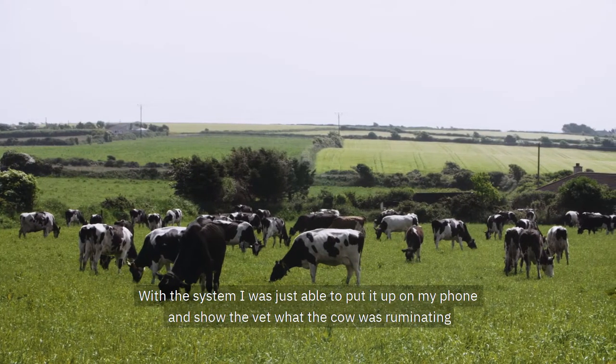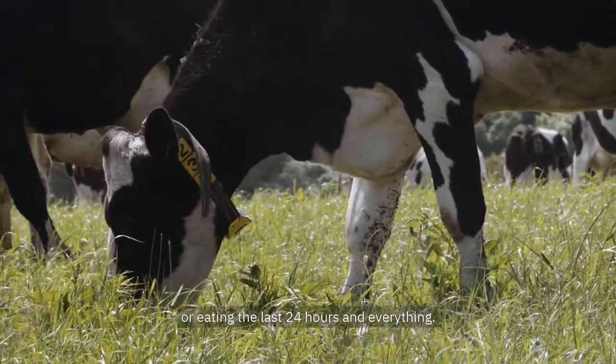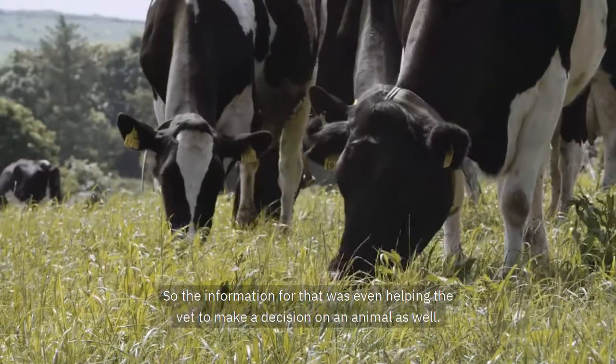With the system, I was just able to put it up on my phone and show the vet what the cow was ruminating or eating the last 24 hours. So the information was even helping the vet to make a decision on an animal as well.